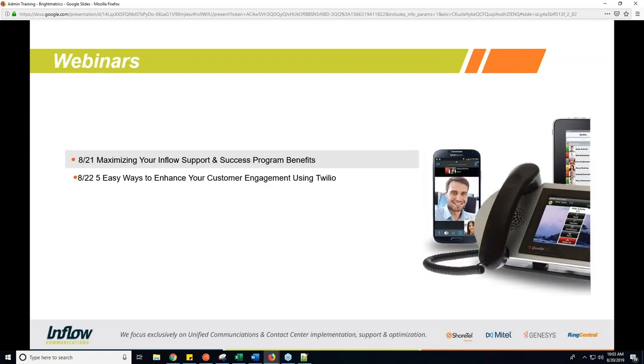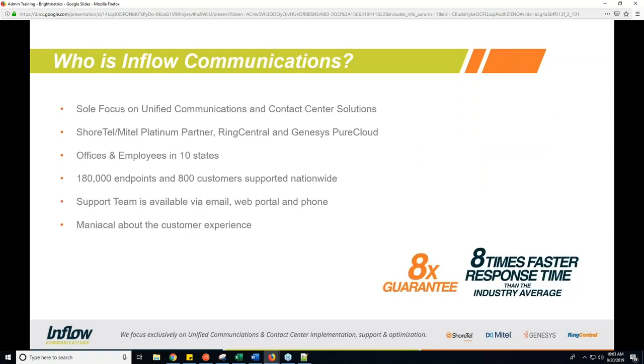As well as PureCloud and RingCentral. Before we get started today, a couple of our other webinars coming up this week: tomorrow on the 21st, we have one on maximizing your Inflow support and success program benefits — how to best leverage your contract and engagement with Inflow Communications. And on the 22nd we have five easy ways to enhance your customer engagement using Twilio, another tool we offer at Inflow.